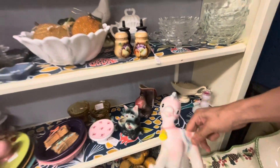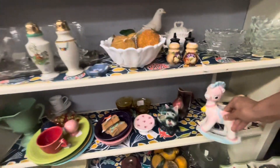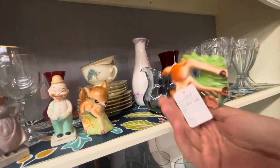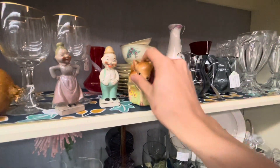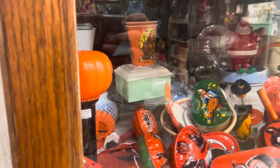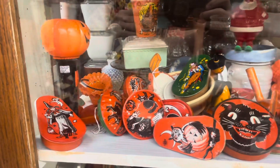Tony, that's actually really cute. If only these had a price. My gosh, look at all of the vintage Halloween.